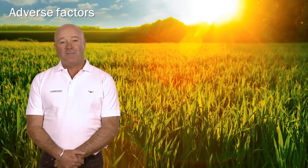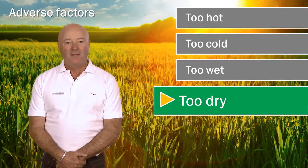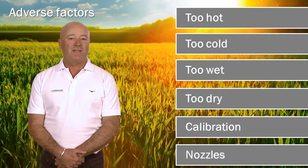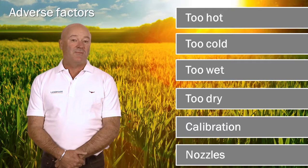There are many factors working against pesticide performance. The environment can be too hot or too cold, too wet or too dry. The incorrect calibration of equipment or using worn nozzles can also affect performance. It's important to choose the correct adjuvant system to reduce the negative impact these factors have on spray performance and consistency.